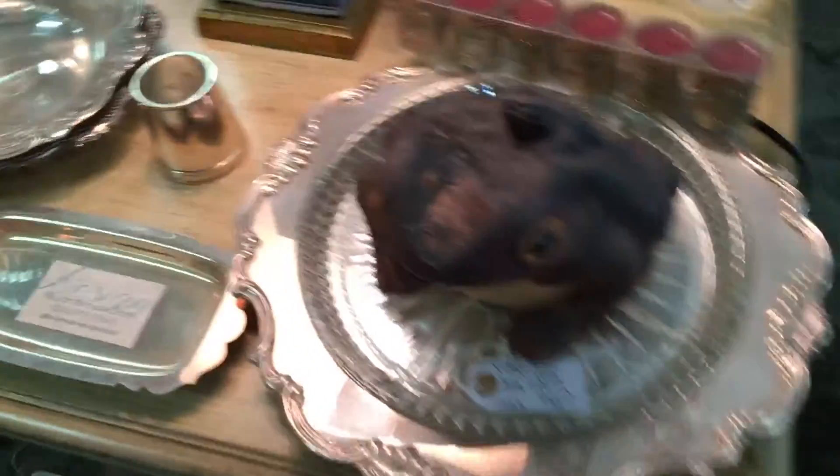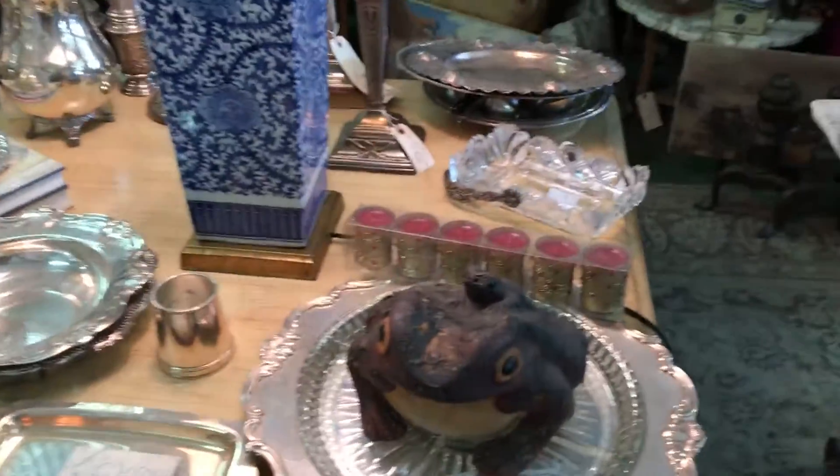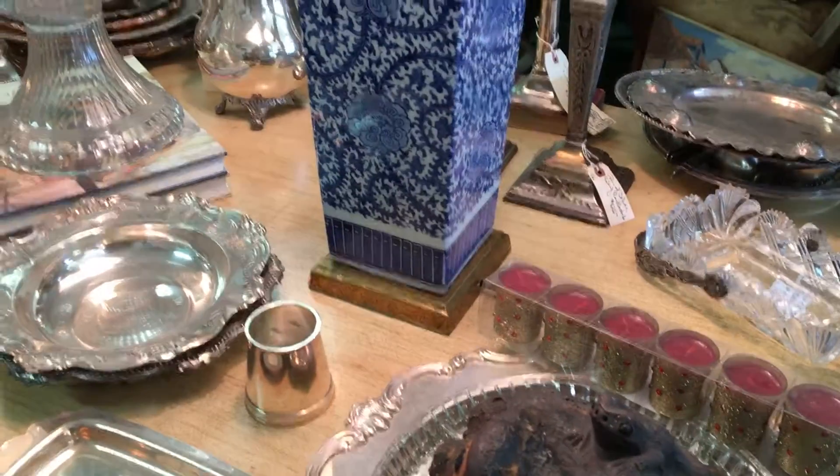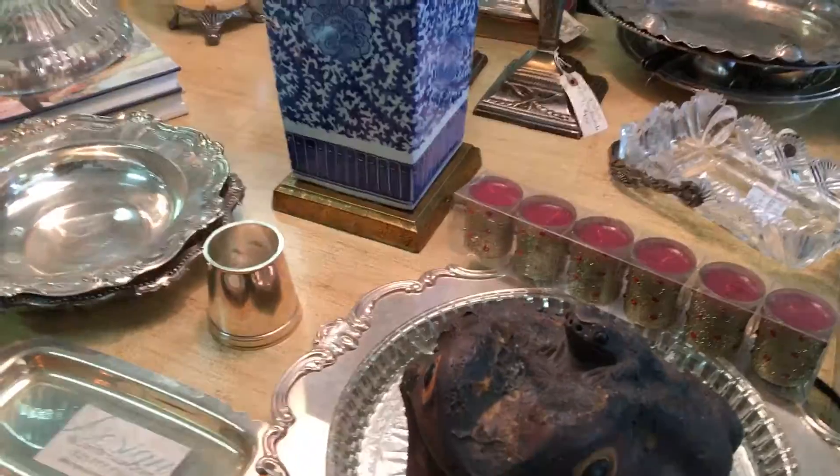So I'm here in the Scavengers and we photographed a terracotta frog — and how much is he? He's $45. He's a terracotta frog for $45.